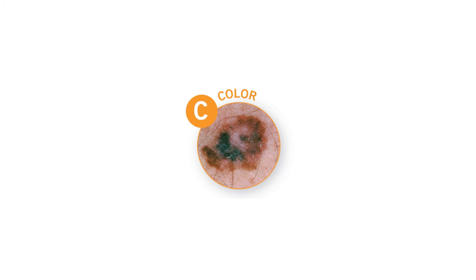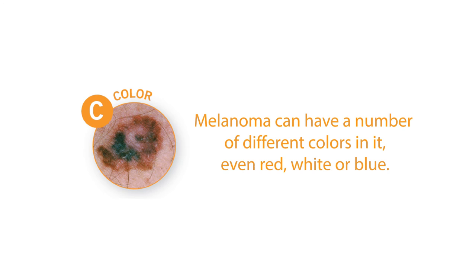C stands for color variation. A lot of times people think that melanoma is just a very dark mole, but actually it can have a number of different colors in it, even red, white, or blue.